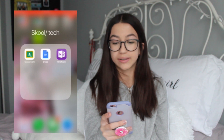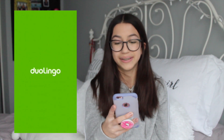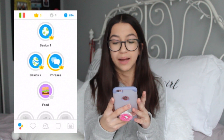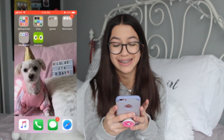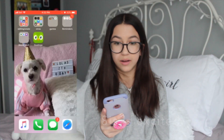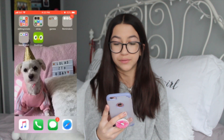The next thing I have is a School slash Tech folder. I have Google Classroom, Google Docs, and OneNote — I use those all for school. And then I have Duolingo, which is an app for learning different languages. I currently only know English and French. I was learning Italian but I kind of quit. At the bottom of my phone I have Apple Music, Phone, Text Messages, and Safari.